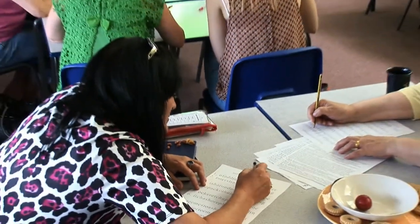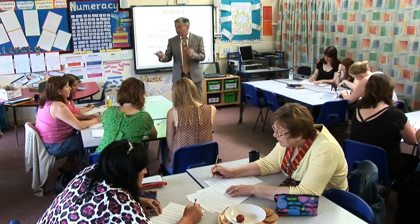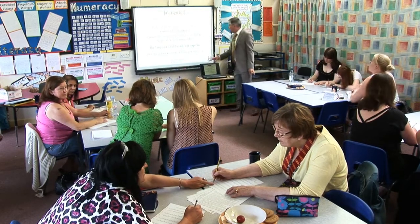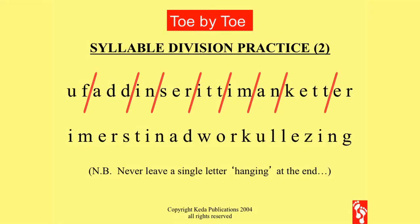Fight against the tendency to recognise real words or bits of real words amongst all this nonsense — this is pure nonsense. Also, never draw a line that would leave a single letter hanging in space at the end. The important vowel sounds are the short vowel sounds. Use the short vowel sound unless there's a reason for the long sound.